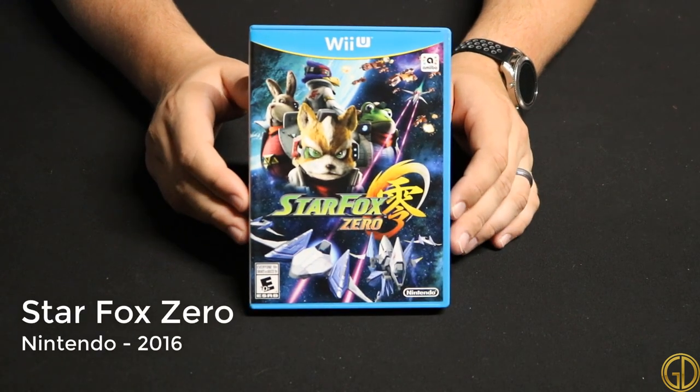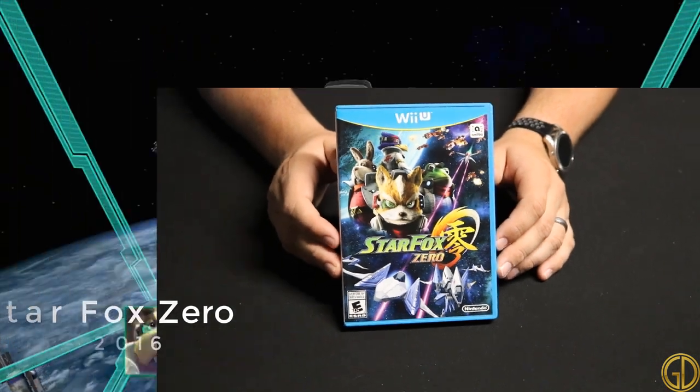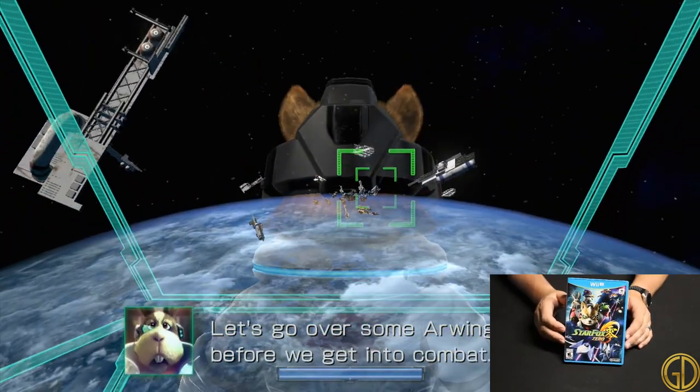Star Fox Zero was released in 2016 by Nintendo and didn't really do it for me. On-rail shooters are okay in my opinion, but I prefer Star Fox 64 to this one.